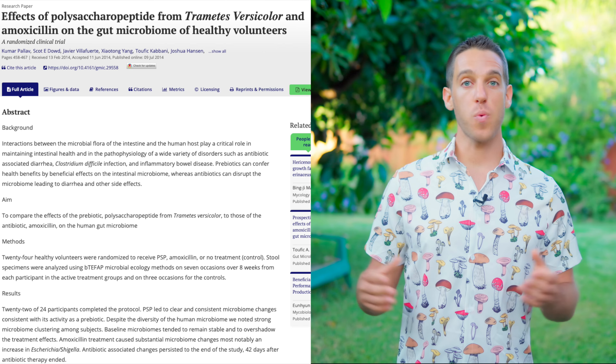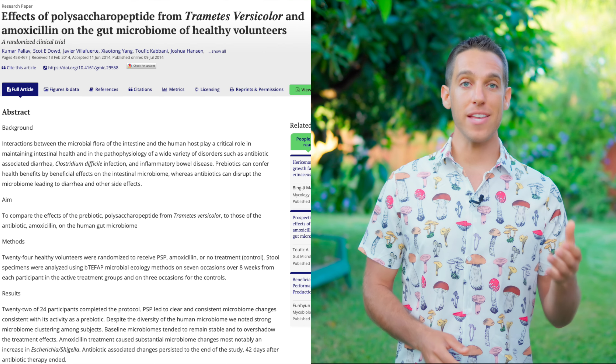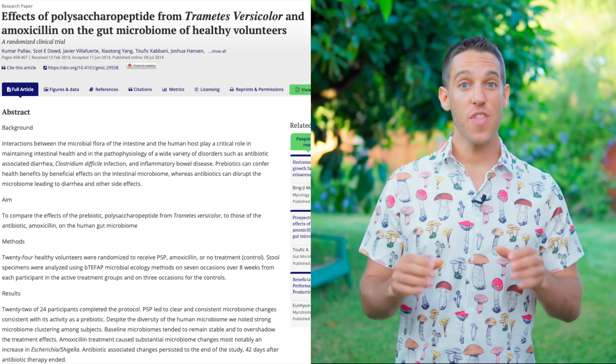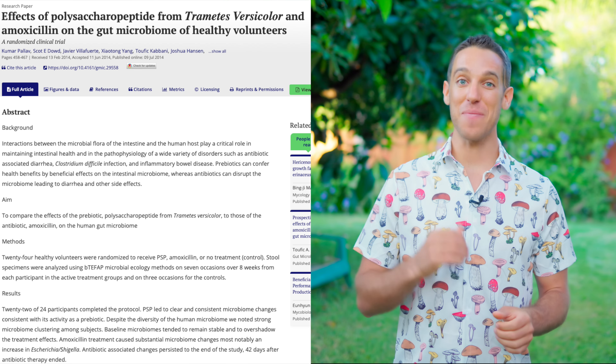Now, to move on to a different but somewhat related area of health, turkey tail can also have some powerful gut health benefits. It contains prebiotics, which help to nourish the beneficial bacteria in your gut. An eight-week study on 24 healthy people found that consuming 3.6 grams of PSP extracted from turkey tail mushrooms per day led to beneficial changes in gut bacteria and suppressed the growth of possibly problematic E. coli and Shigella bacteria.